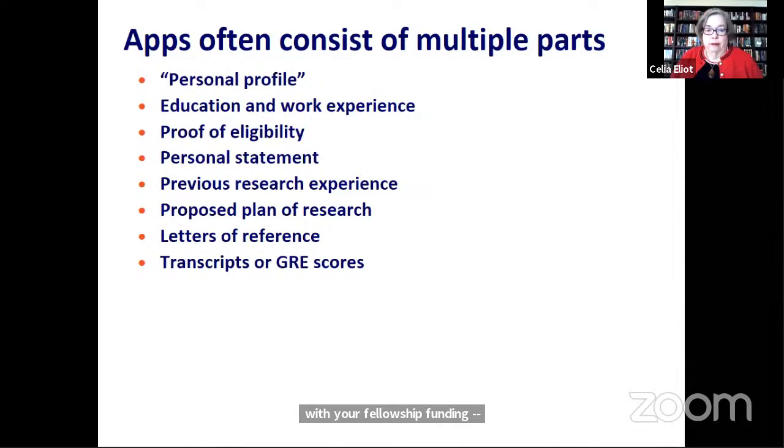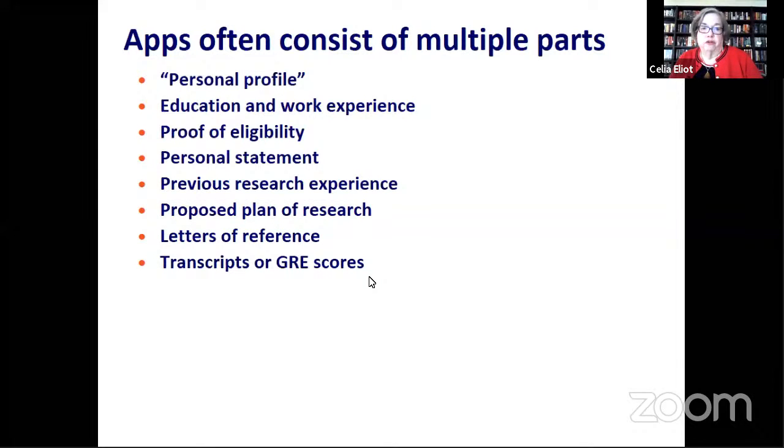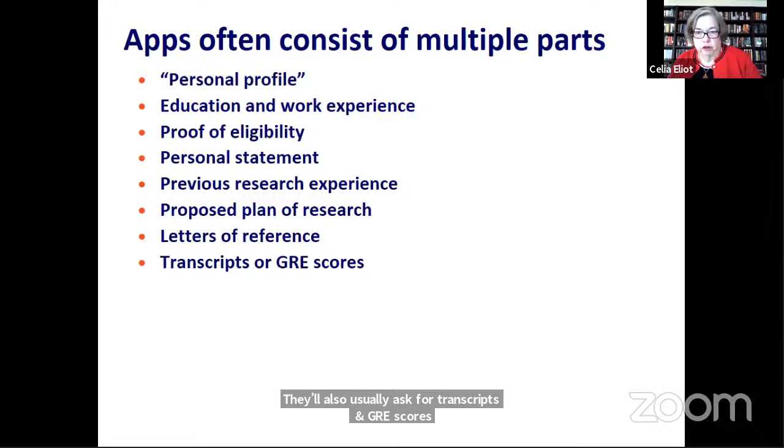You have to manage the process of getting your letter writers to get their letters written and uploaded to the portal before the deadline. Very often, the applications will ask for transcripts or GRE scores, so you'll have to make arrangements ahead of time to get official copies of your transcripts and to get ETS to send your GRE scores to the fellowship office.